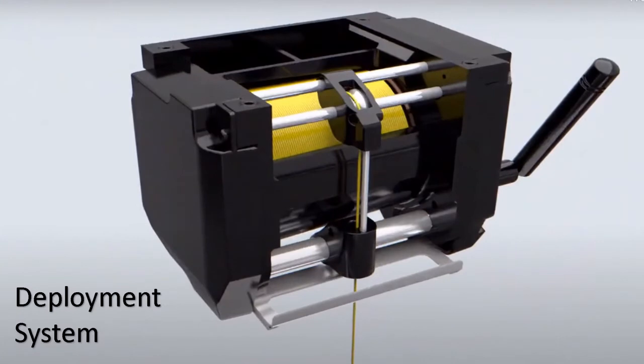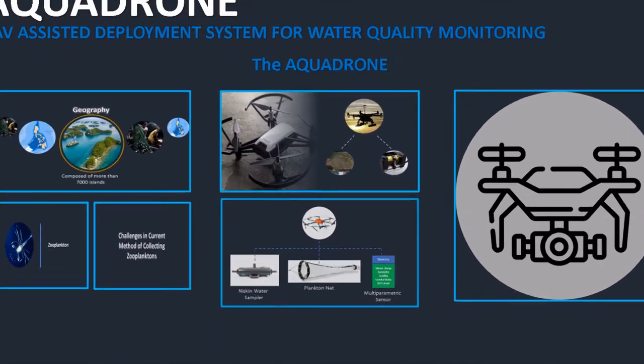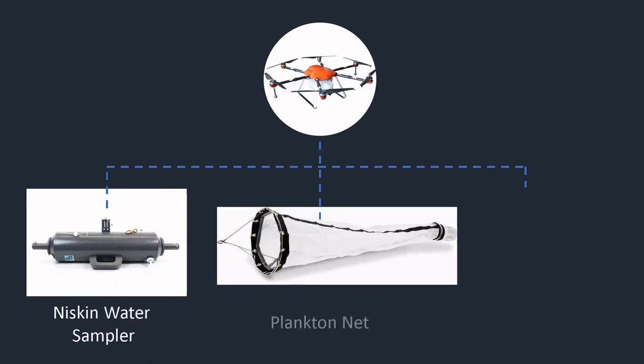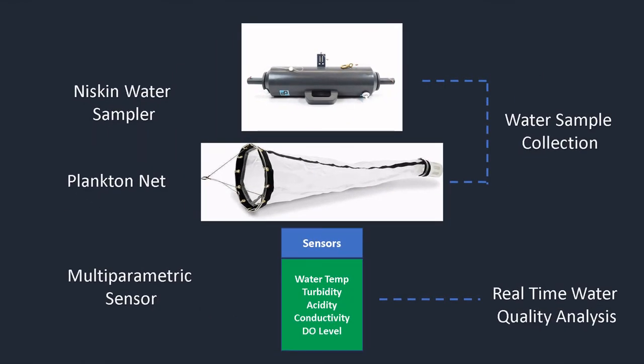The AquaDrone will carry a deployment system that will be responsible for monitoring the water quality in a water body. The deployment system will carry the Niskin water sampler, plankton net, and multiparametric sensors. The Niskin water sampler will be responsible for taking water samples at a desired depth without the danger of mixing with water from other depths. The water collected by Niskin bottles can be used for studying plankton or measuring the physical characteristics of the water body.